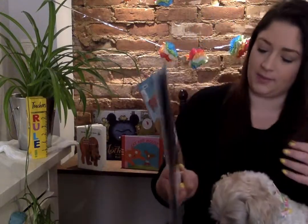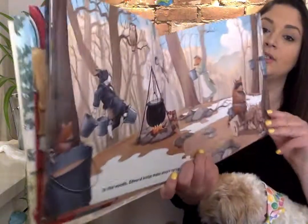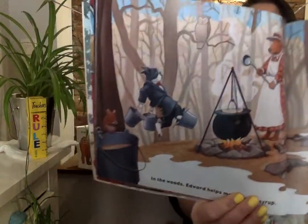In the woods, Edward helps make maple syrup. That's pretty cool.